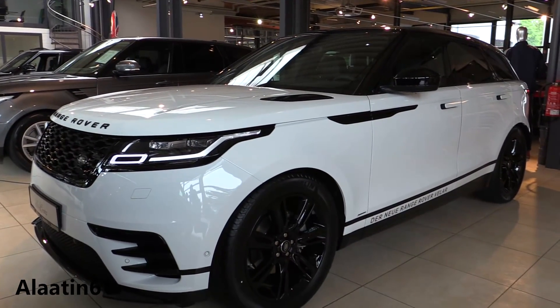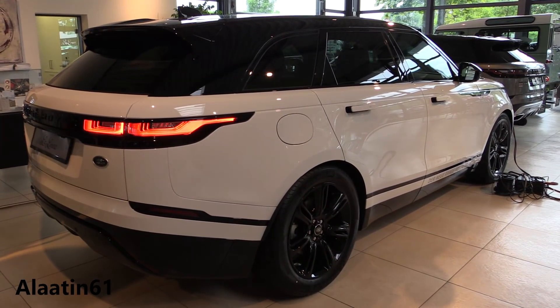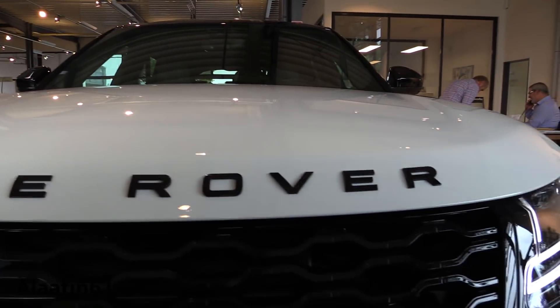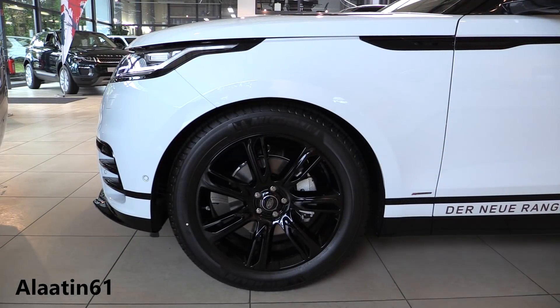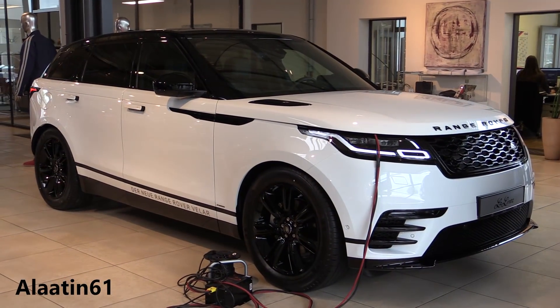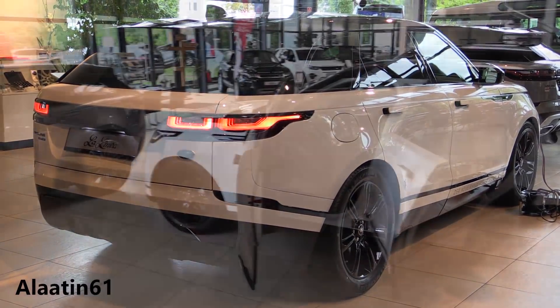Here is the new Range Rover Velar. In my eyes this is the best looking Range Rover of all time. This car also has the R-Dynamic package on it. It is a sport package — with that you get a more aggressive front bumper, side skirts, rear bumper, and the interior is also different.